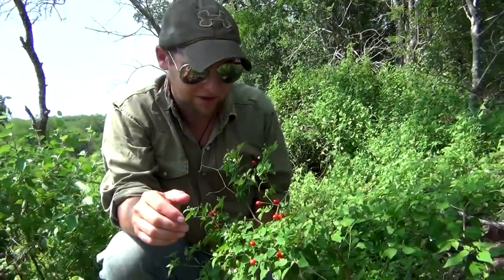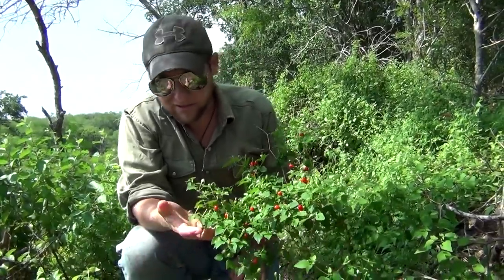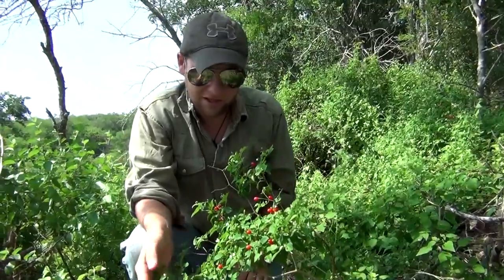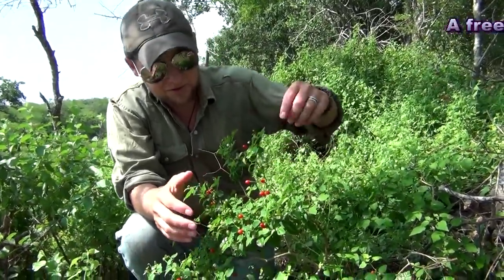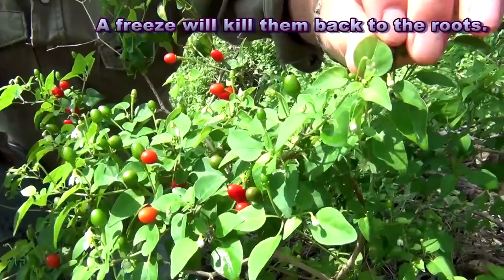These things grow everywhere down here in the South — a little bit of shade, lots of heat. Mexico, South Texas, they grow really well. Especially in places that never freeze, they're going to grow year-round, so these little leaflets are going to persist all through the fall and winter.